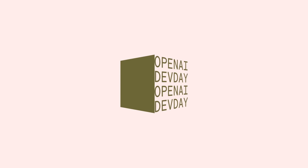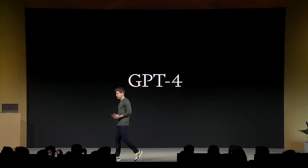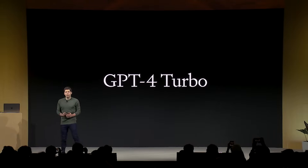Welcome to our first-ever OpenAI Dev Day. Today, we are launching a new model: GPT-4 Turbo.